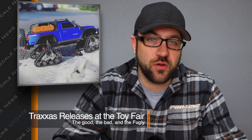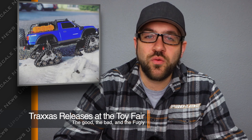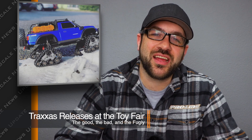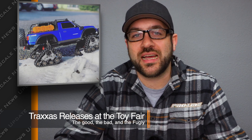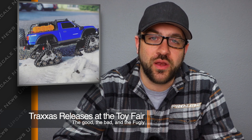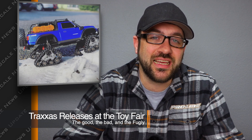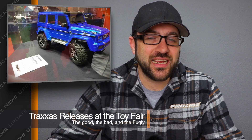Going a little bit further back and covering some of the highlights from the Nuremberg Toy Fair — Traxxas had a couple of releases they were showing there. One was a new set of TRX4 tracks, so for those of you who like to go in the snow or other places where you may use tracks, it looks like they're going to have some sort of option. I'm guessing it'll be on the more affordable side than a lot of the tracks we've seen in the past. But like the accessories we saw for the TRX4 Sport before, it could be a while before we actually see it released.